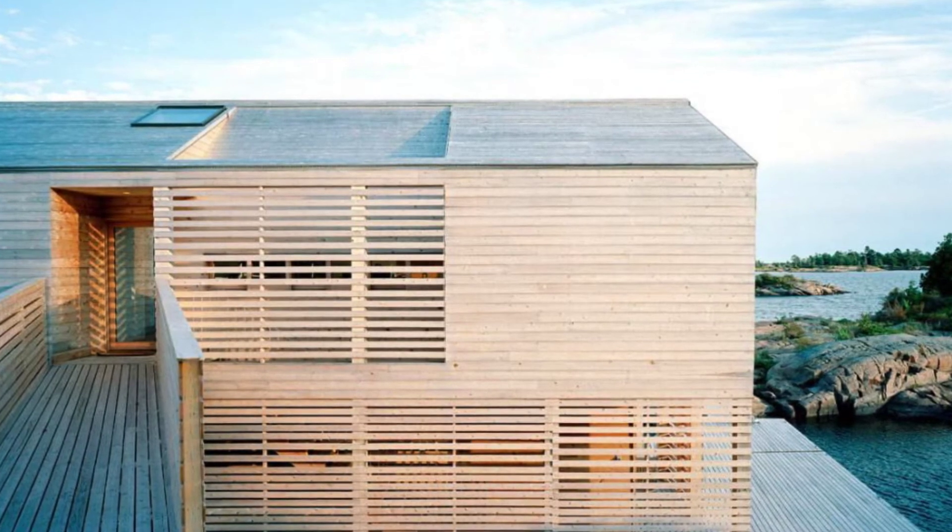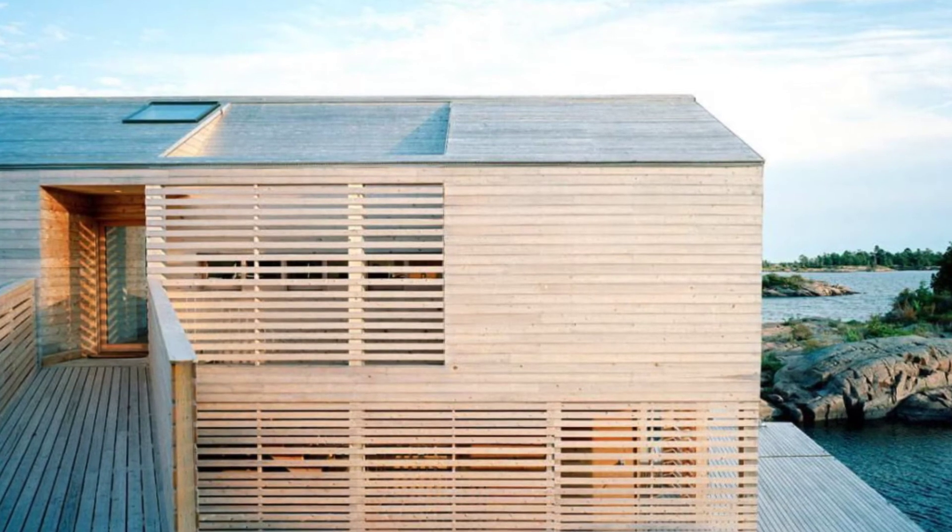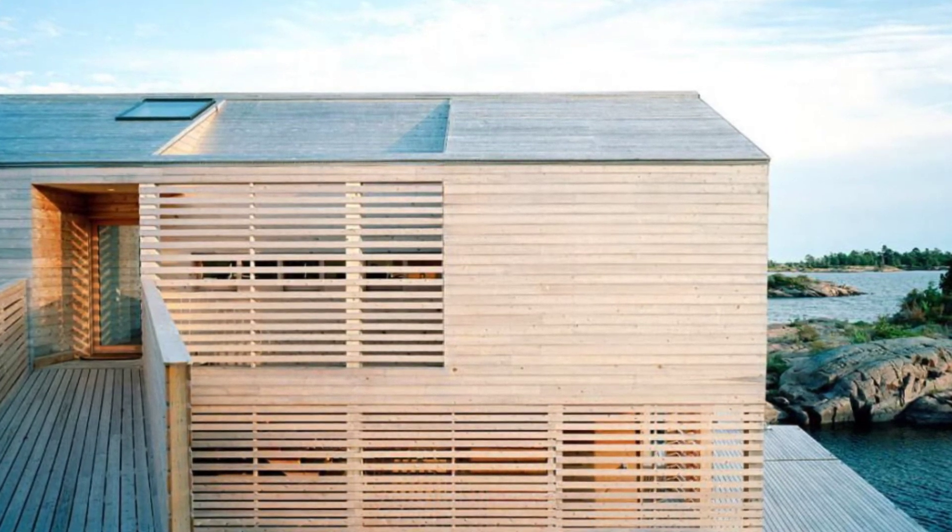There are plenty of large windows that open up to the magnificent views surrounding the home. Looking out of the windows at the lake and shoreline would be enough to bring instant peace and relaxation.